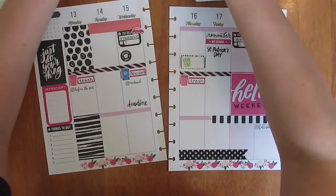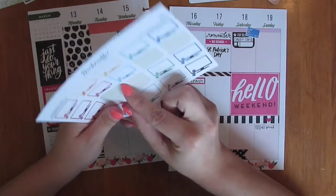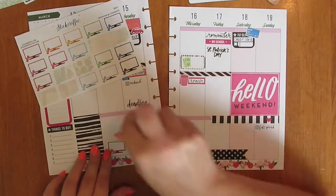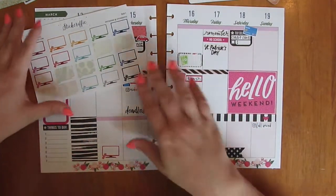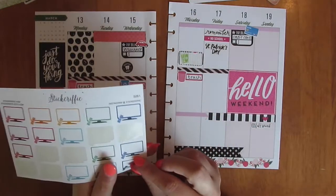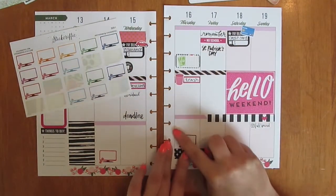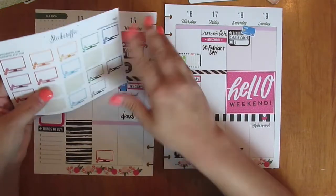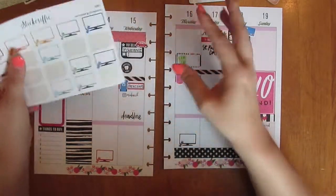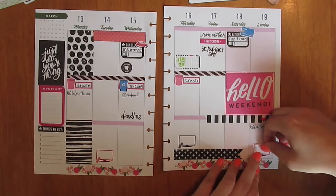I'm going to mark my TV shows for the week using TV box stickers from Stickerific. On Tuesdays I watch This Is Us — and this week is the season finale, so I'm very excited and also a little heartbroken to find out what's going on with that one. Thursday is Grey's Anatomy and Scandal. How to Get Away with Murder is over now. Sunday is a big day too — it's The Walking Dead, Once Upon a Time, and Big Little Lies. I just started watching that and it's really good. I haven't read the book yet, but I've heard great things, so I'm going to pick that up as well.